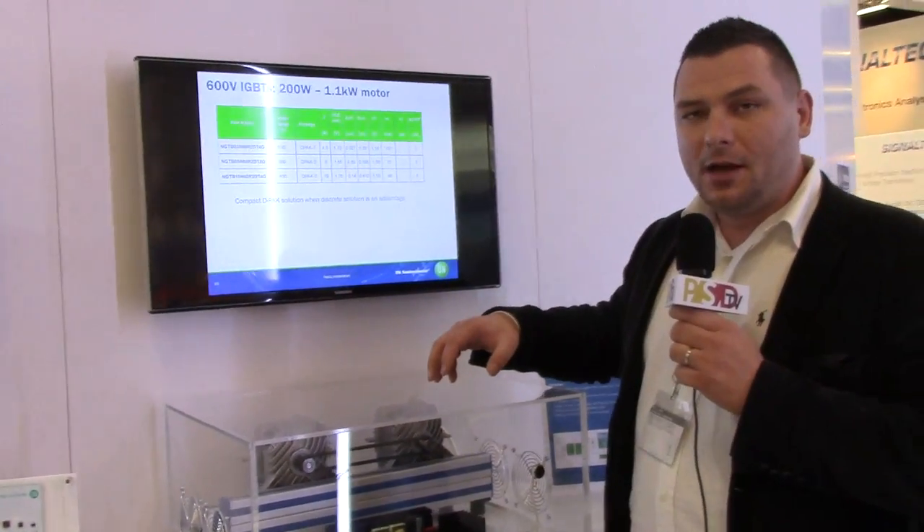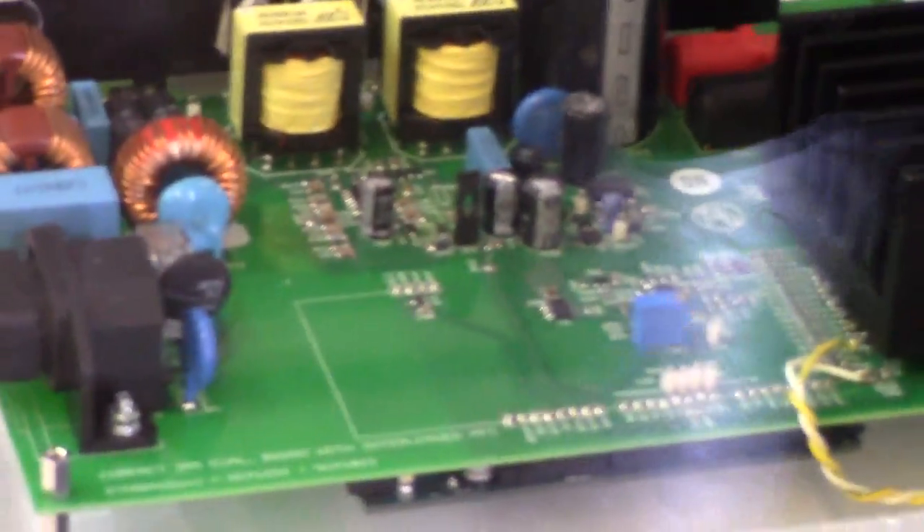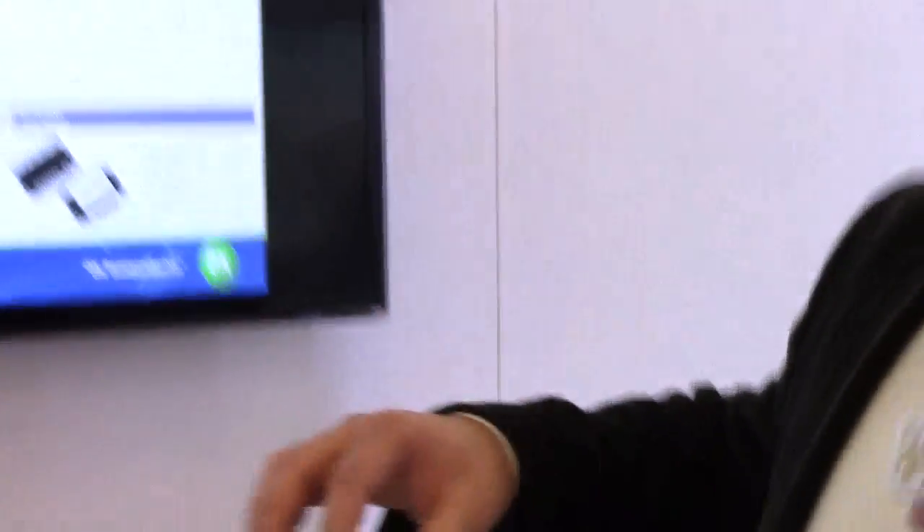Basically, all the components connected onto this board are ON Semiconductor ones, except the passive components. All active parts — including the AC/DC stage, motor control stage, PFC stage, and signal conditioning stage — are ON Semiconductor devices.